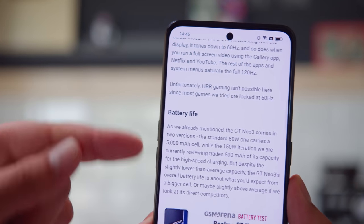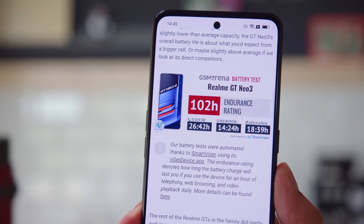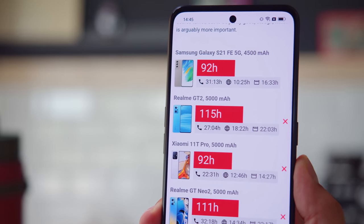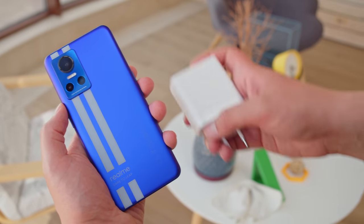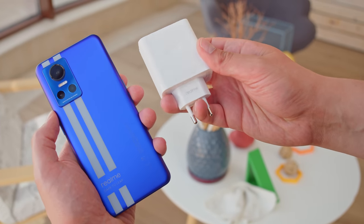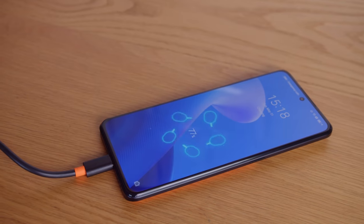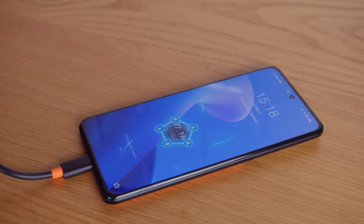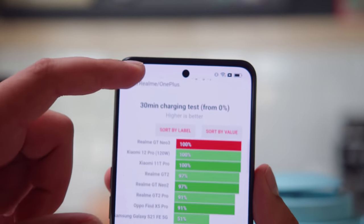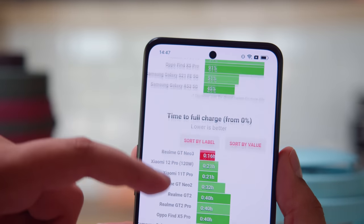Our GT Neo 3 is the variant with the smaller 4500mAh battery. It earned a score of 102 hours in our battery life tests — just average for a mid-range phone. But Realme more than makes up for any battery life shortcoming with a huge power brick that comes in the box. It might seem absurd, but Realme claims it's quite safe and won't catch on fire. It might just be the fastest charging we've ever seen on a smartphone — we charged the GT Neo 3 from 0% to full in just 16 minutes, faster than what we've seen from Xiaomi and other competitors.